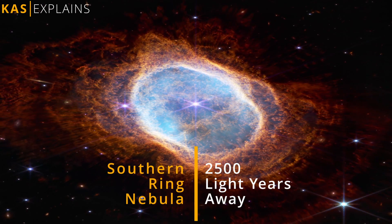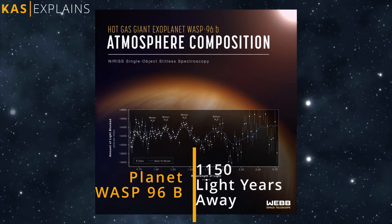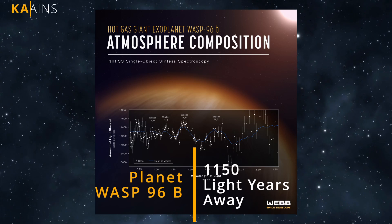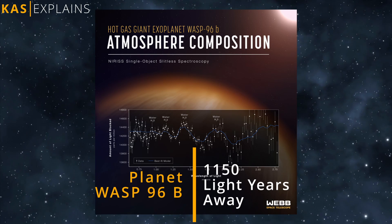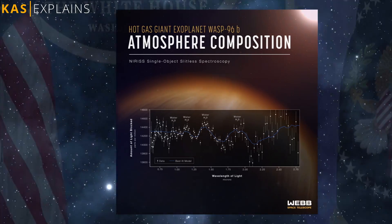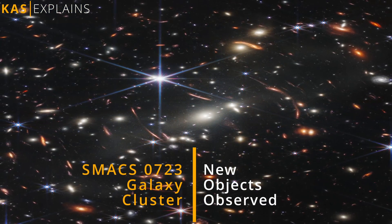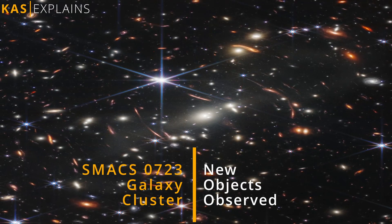The Southern Ring Nebula is approximately 2,500 light-years away. This graph tells us the story of a Jupiter-like planet WASP-96b, 1,150 light-years away from Earth — Webb has captured a distinct signature of water in the atmosphere surrounding this planet. The US President, a day before NASA's official release of photos, unveiled an image of galaxy cluster SMACS 0723, which includes the faintest objects ever observed in the infrared.